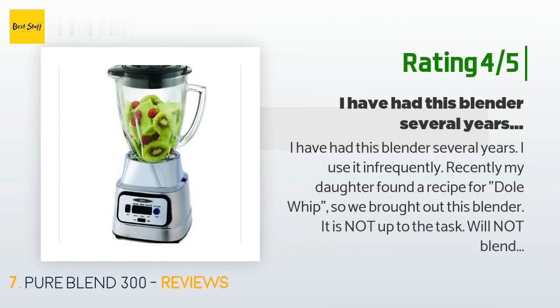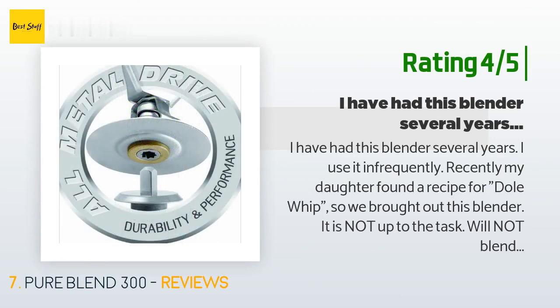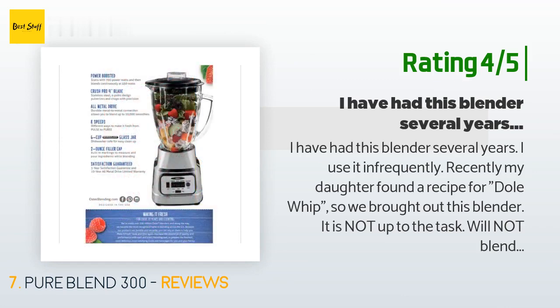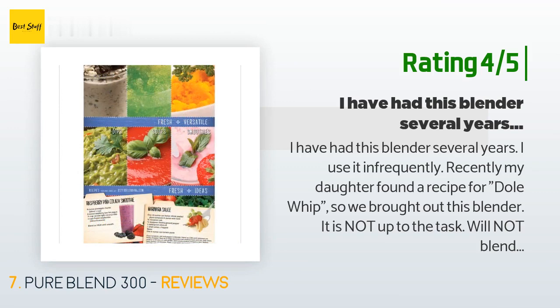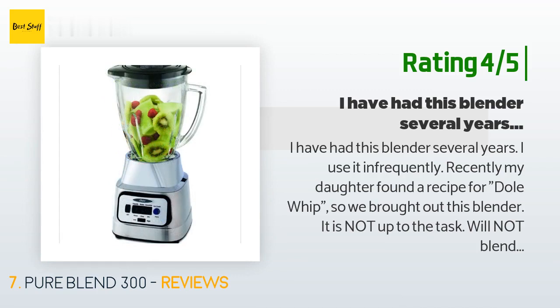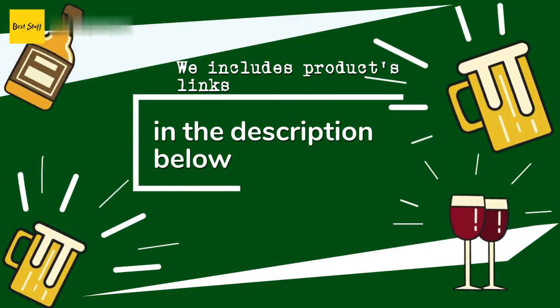Another customer said: I've had this blender for several years but use it infrequently. Recently my daughter found a recipe for Dole Whip so we brought it out — it was not up to the task. It would not blend frozen fruit for a smoothie, requiring us to remove the lid every few seconds to mash more frozen fruit to the bottom. We gave up after about 10 to 15 minutes with less than half the frozen fruit blended. Edit: I bumped up the rating to four stars — my husband figured out it works better on 'liquify' for smoothies.